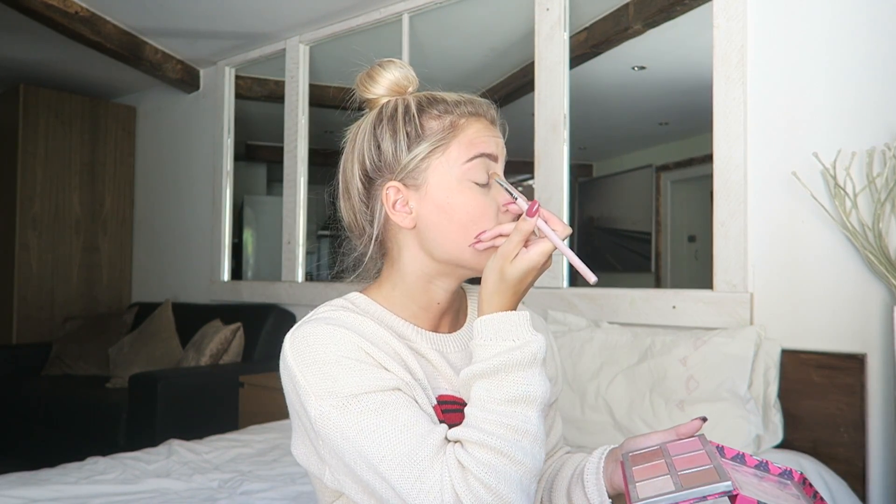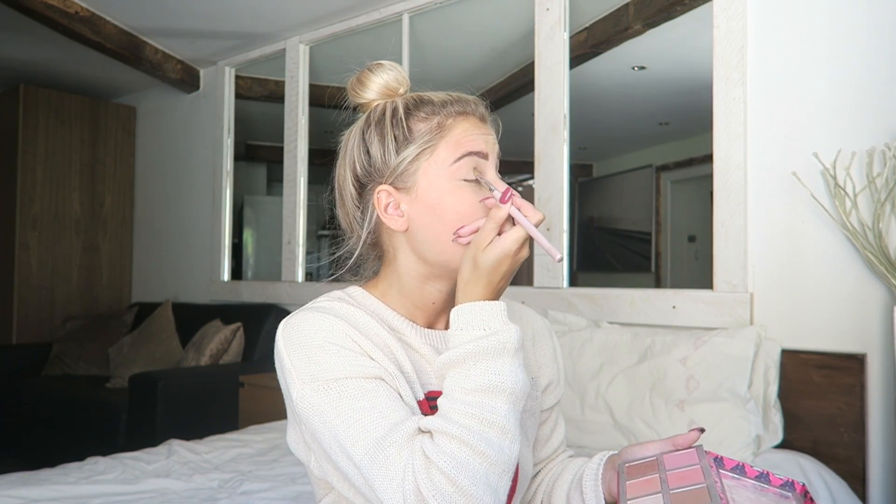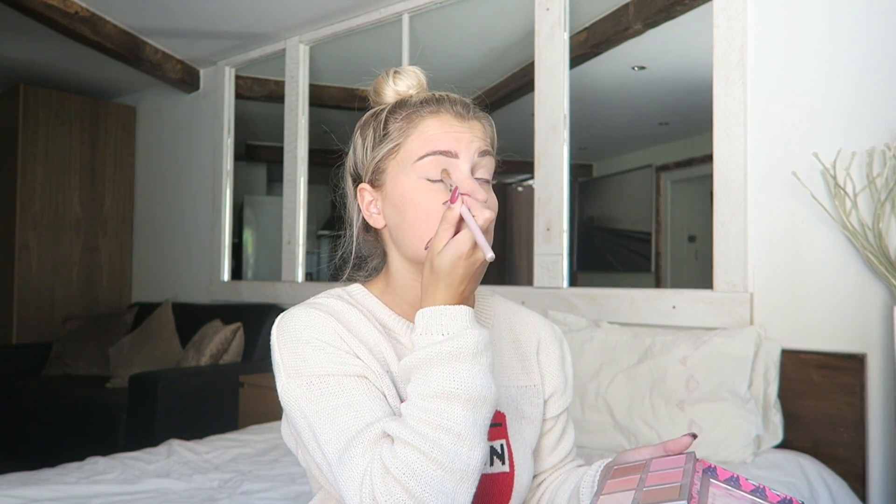Now that my eyebrows are done I'm just going to put some eyeshadow on — really really simple. I'm just going to use Urban Decay Sin. I have it in this little palette here, and I'm going to put that all over my lids just to add a little something — nothing crazy, just a little bit. So far I really really like London — I would love to live here for like a year. There are so many places I would like to live for a short period of time, and that's just not really realistic.